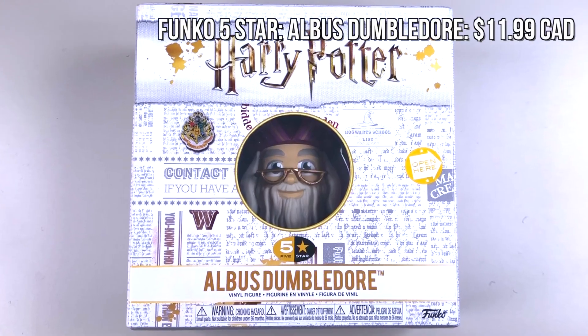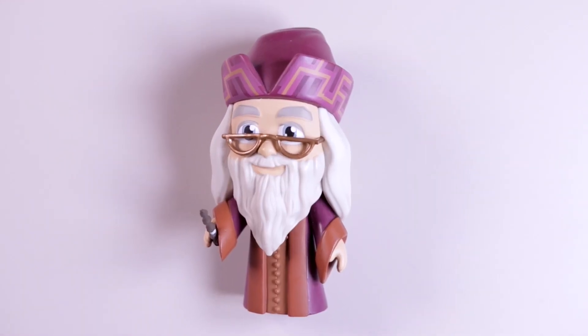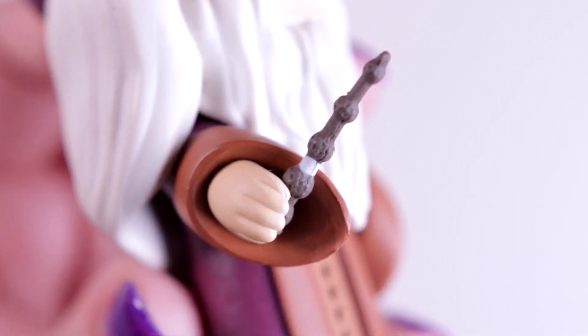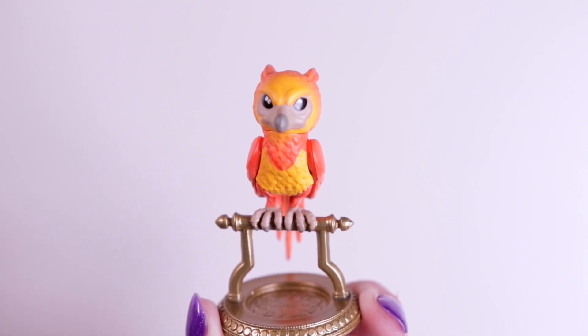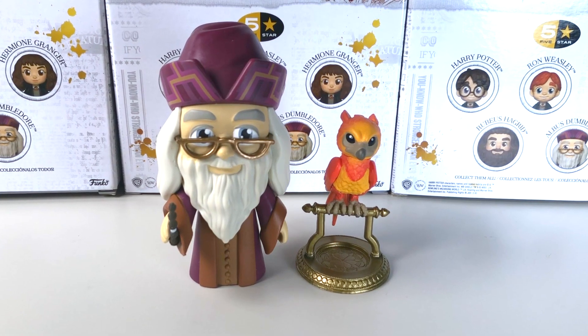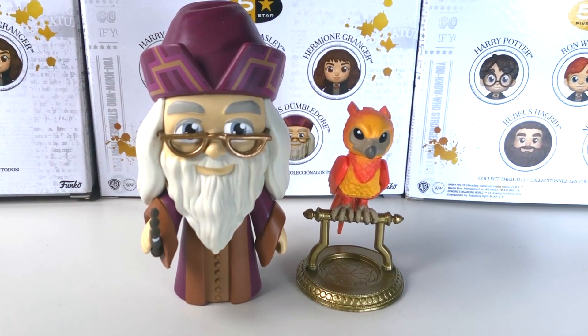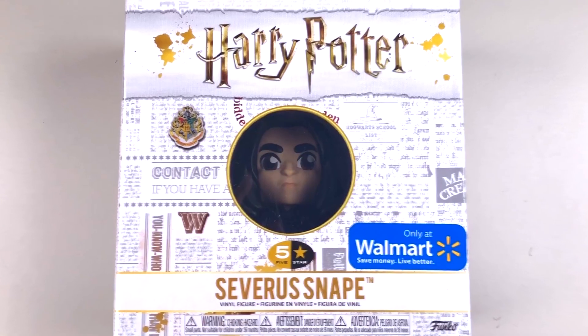Next I've got Albus Dumbledore, who looks so wizardly with his purple robes and two accessories. Dumbledore comes with the Elder Wand and none other than Fawkes the Phoenix, who looks so incredible and majestic perched on his golden stand. I just love the colors on Fawkes and I think this is definitely one of the better sets in the Five Star line.